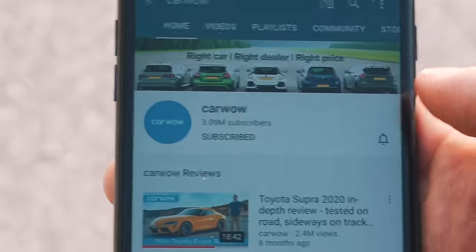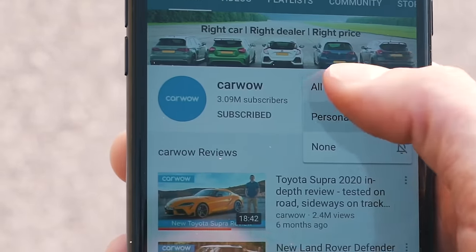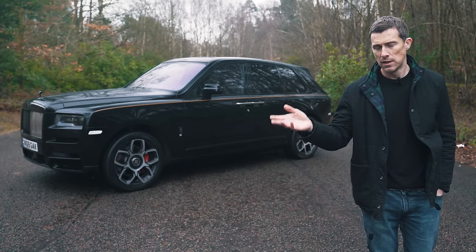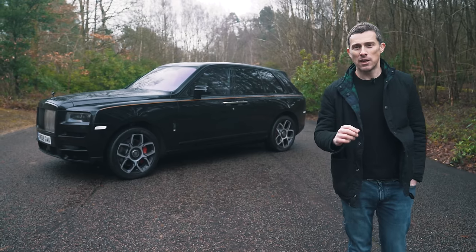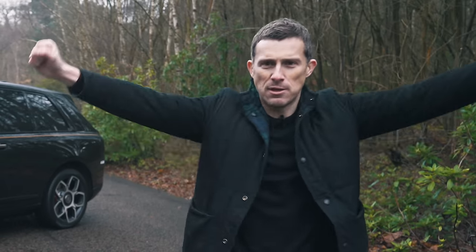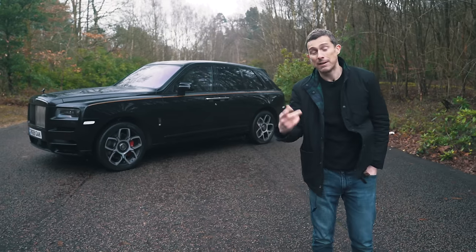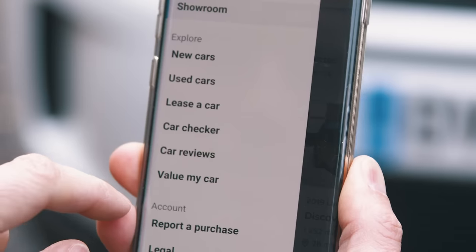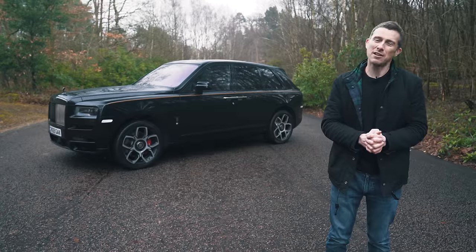Hit the bell icon to turn your notifications on so you're alerted when we make a new upload. Please do that because if you've been watching for years and years and you've never done it, it breaks my heart. Also, if you want to check out the new CarWire app, click on the pop-out banner up there and you can download it from the Apple Store or the Google Play Store.